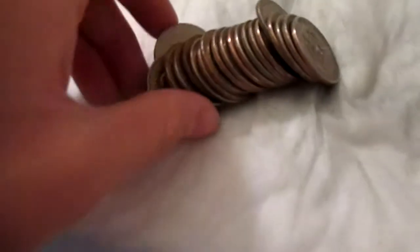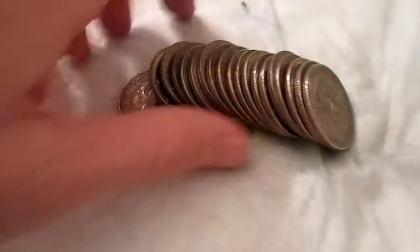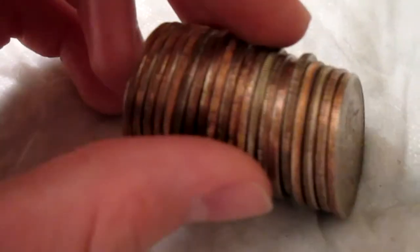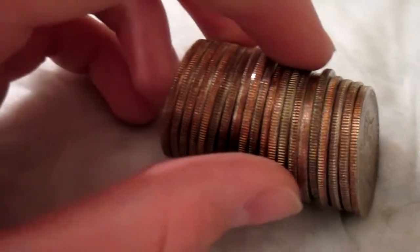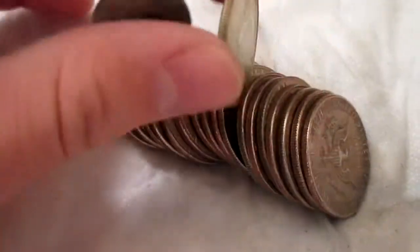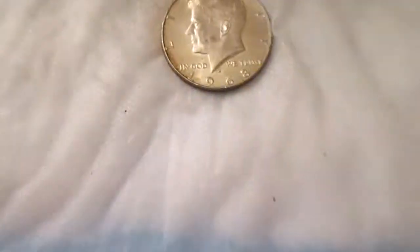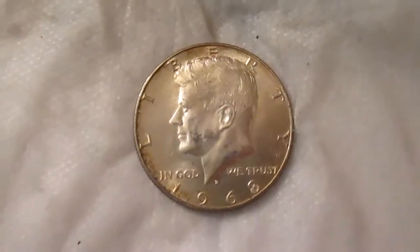This is one of the last rolls that I've been opening. I don't know if you're able to see it, but right there is a beautiful, beautiful '68. And boy, am I happy that I got this. So let's just take a look at that real quick — it's a '68D.